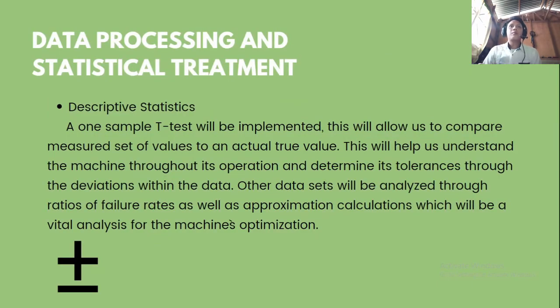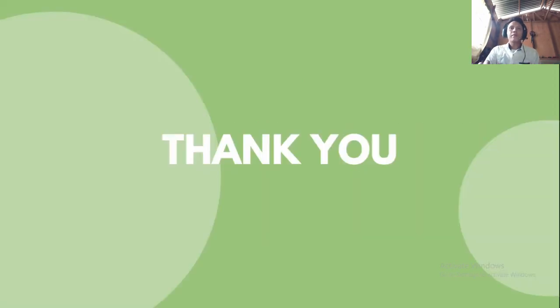For data processing and statistical treatment, descriptive statistics and a one-sample T-test will be implemented. This will allow us to compare measured values to an actual true value, helping us understand the machine throughout its operation and determine its tolerances through deviations within the data. Other datasets will be analyzed through ratios of failure rates and approximation calculations, which will be vital for the machine's optimization.